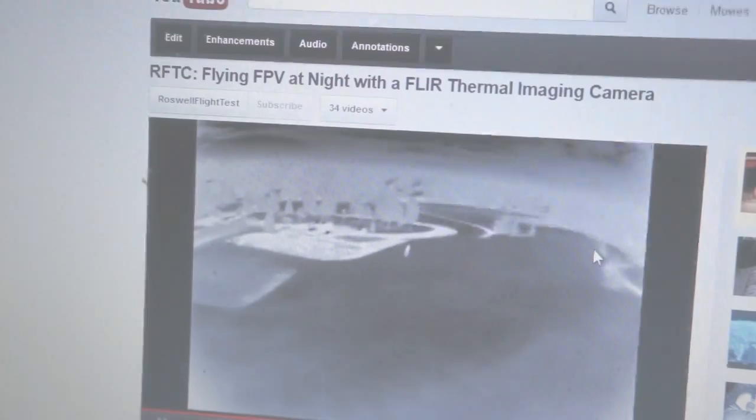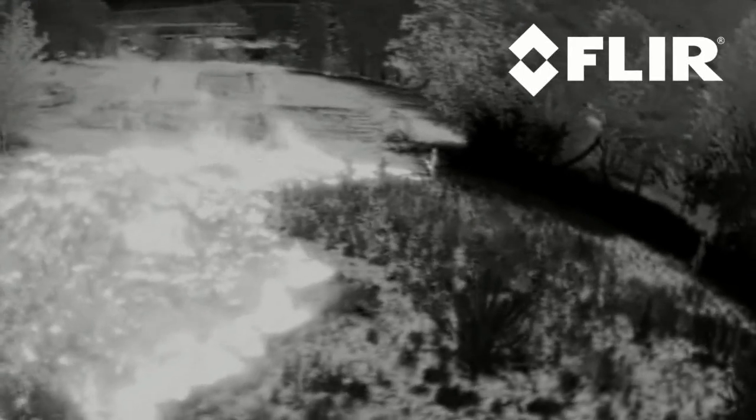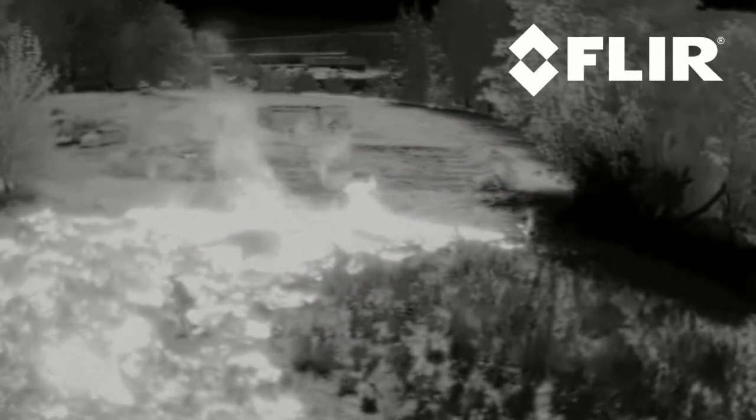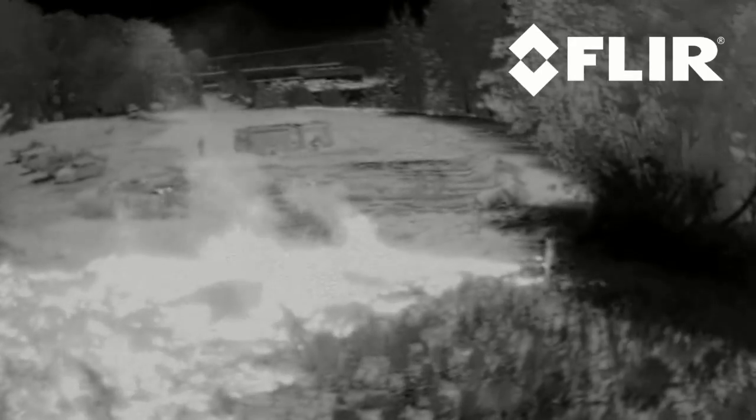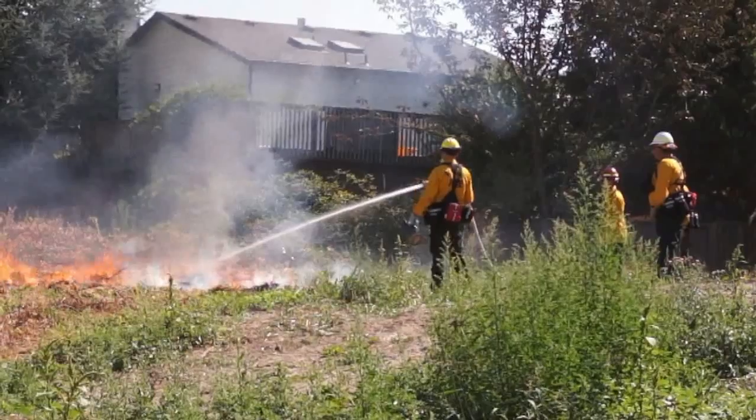During all of our previous outings with the FLIR, people were always easy to spot because they tend to stand out against a cooler background. However, people are cool compared to fire, so they tended to blend in a little more in this environment. One thing our friends in the fire service told us to look out for on the FLIR are hot spots — burned over areas that appear to be extinguished but which are actually harboring a smoldering fire that could reignite later.